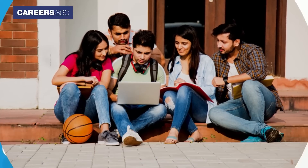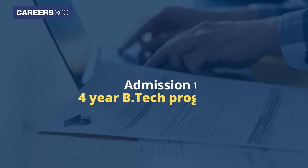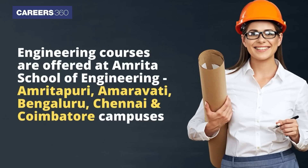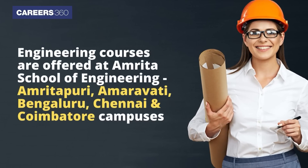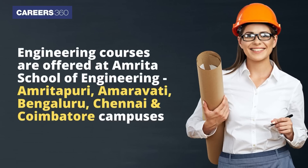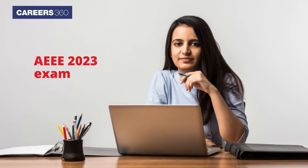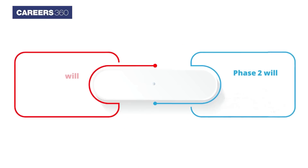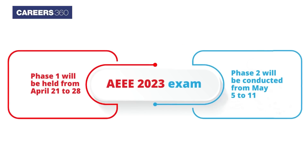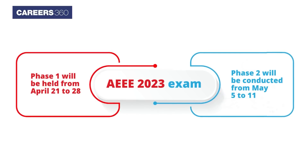Amrita University conducts the Amrita Engineering Entrance Exam (AEEE) for admission to four-year B.Tech programs. The various engineering courses are offered at Amrita School of Engineering campuses in Amritapuri, Amravati, Bengaluru, Chennai, and Kumbatur. This year, the AEEE 2023 exam will be conducted in two phases: Phase 1 from April 21 to 28, and Phase 2 from May 5 to 11.